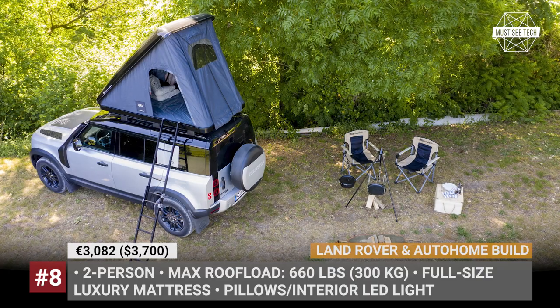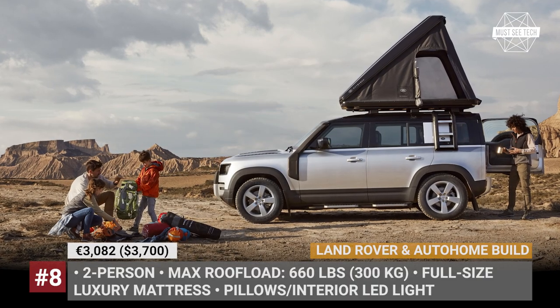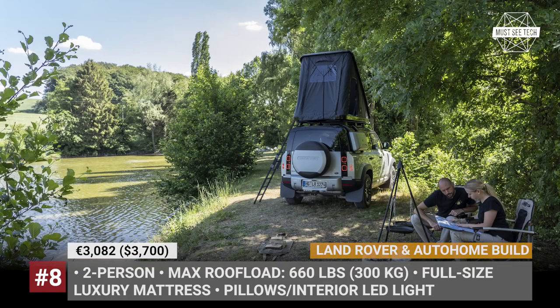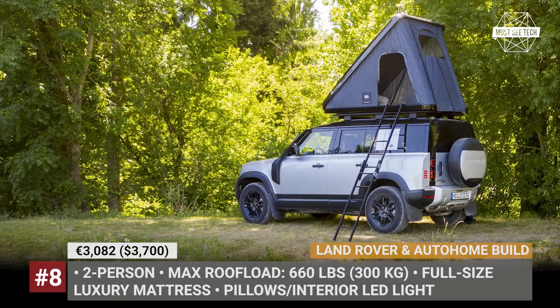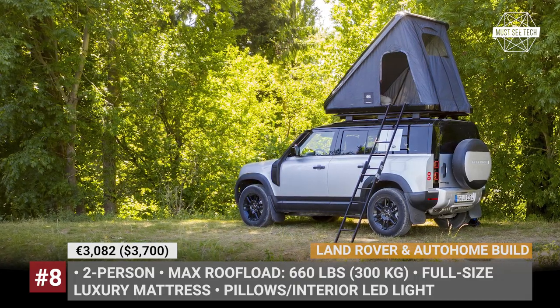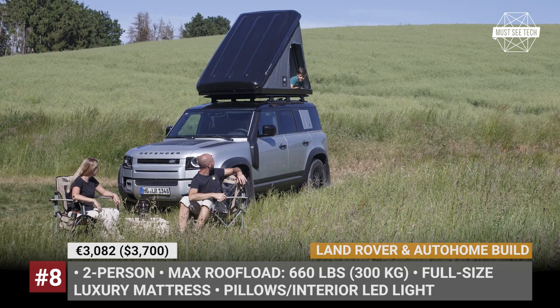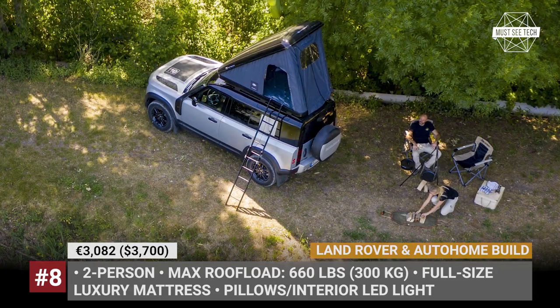The hard shell sleeps two people and the maximum roof load is 660 pounds. The camping set comes pre-equipped with a full-size luxury cotton mattress, pillows, LED interior lighting and a rear canopy. This roof tent opens up single-handedly in a matter of seconds and can be accessed from either side of the vehicle using an extendable lightweight aluminum ladder that can be stored inside the tent when not in use.